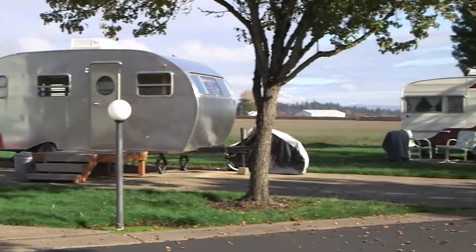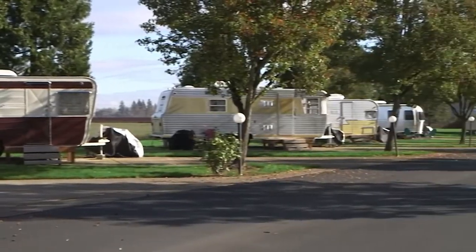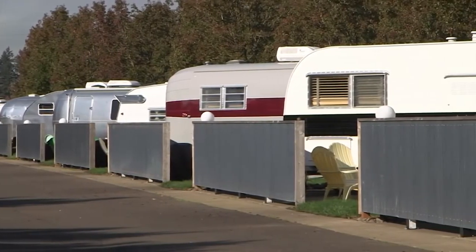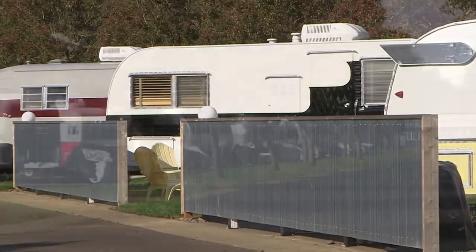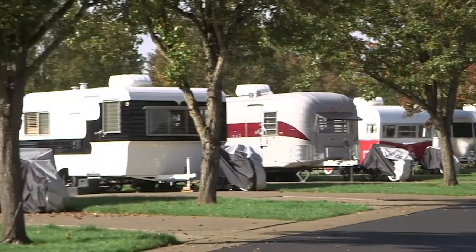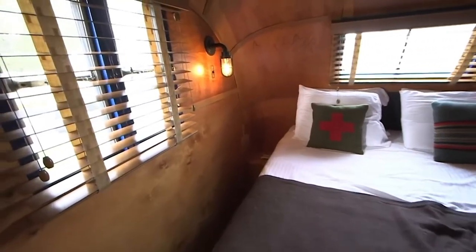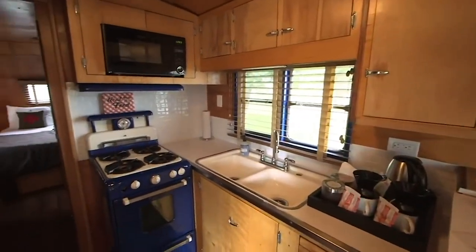We have 31 rental units that we rent out as hotel rooms. We do have a mix of vintage trailers as well as vintage-inspired trailers that we rent as hotel rooms on a daily basis. Each trailer comes equipped and completed with everything inside that you would need, such as hotel quality linens, dishes, flatware, and glassware.